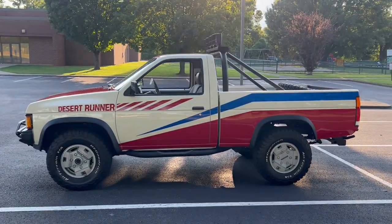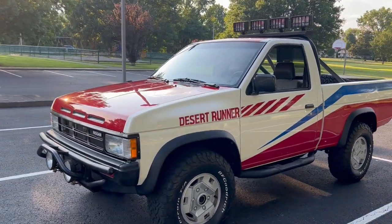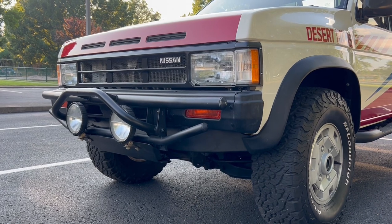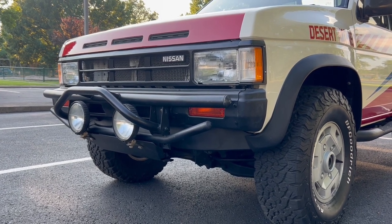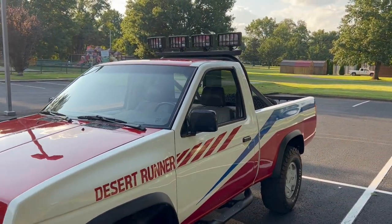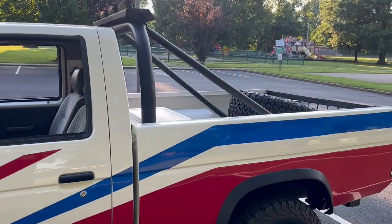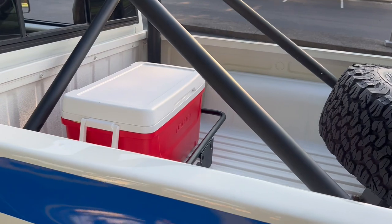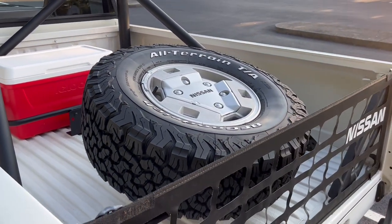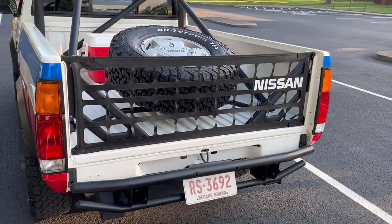Some of the special features that the Desert Runner included were front and rear tube bumpers that were added on, and it had fog lights both in the front as well as on top of the roll bar. All Desert Runners also came with a cooler holder in the bed, as well as a spare tire carrier, and rather than a conventional tailgate they all came with a net.